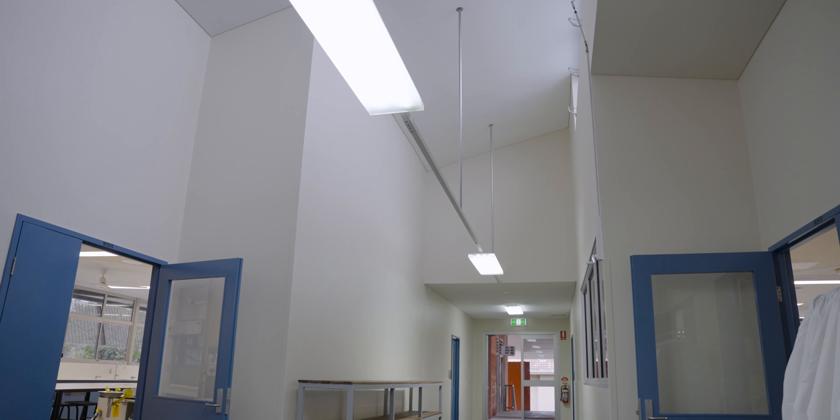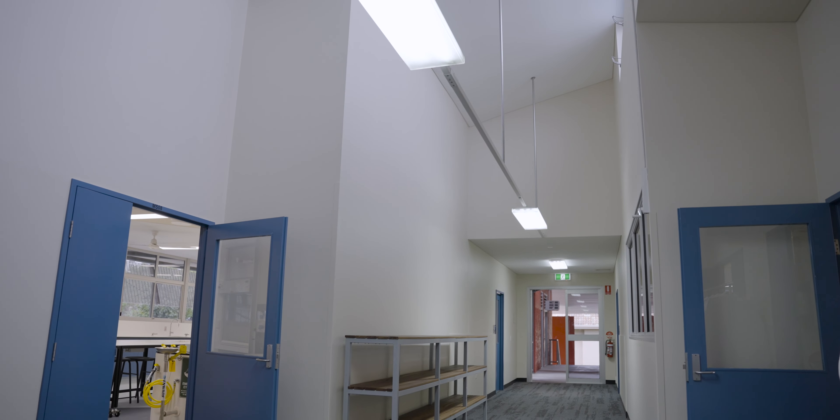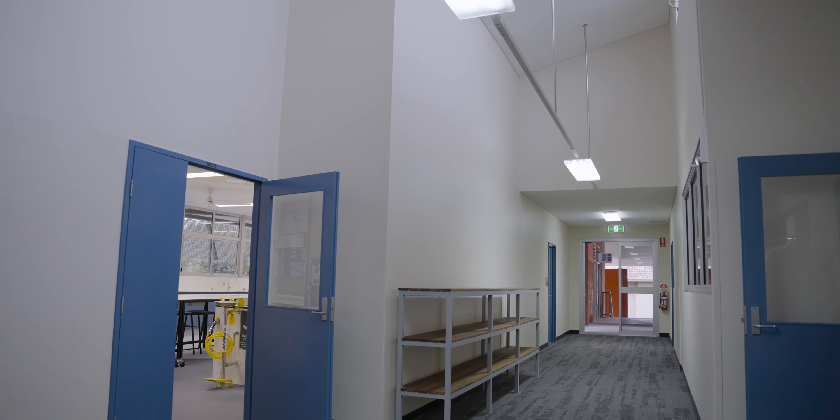We are now in a space where we're going to add a bit of colour and add a bit of science world to these labs. At the moment they're a blank canvas, and I know Crystal Coopers, who is the Head of Department for Science, and her team are itching to get in here and put their stamp on the three beautiful rooms.